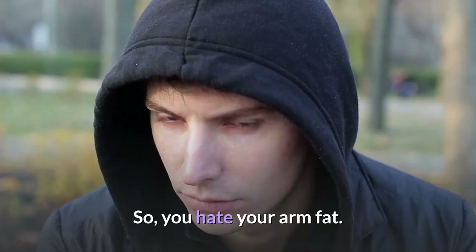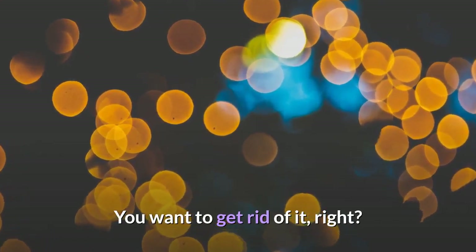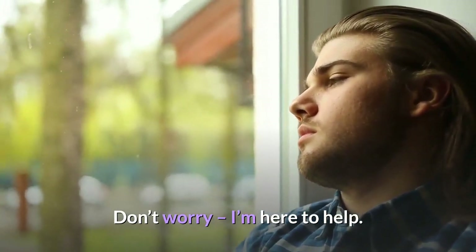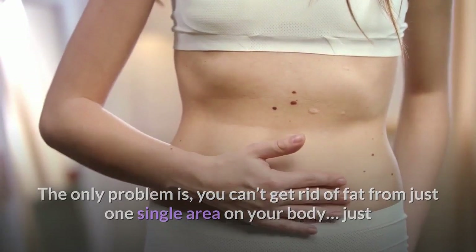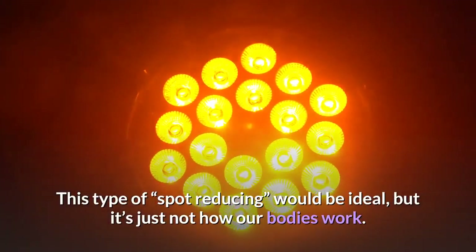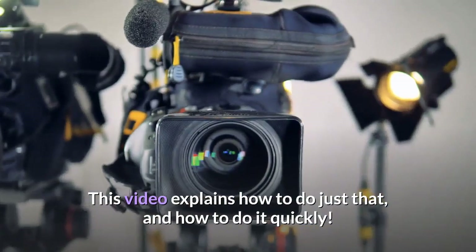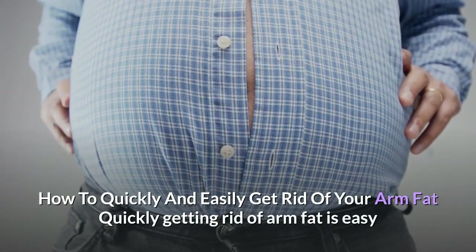So you hate your arm fat and you want to get rid of it? Don't worry, I am here to help. The only problem is you can't get rid of fat from just one single area on your body. Just like you cannot get rid of only stomach fat — this type of spot reducing would be ideal, but it's just not how our bodies work. However, you can get rid of arm fat if you put in the effort towards full body fat loss.